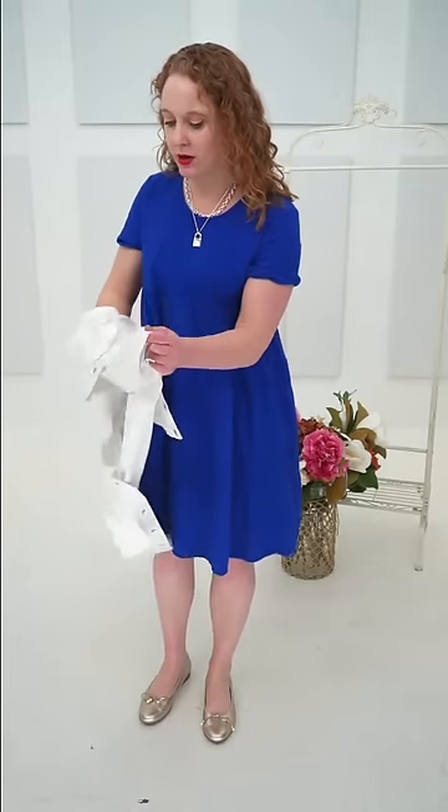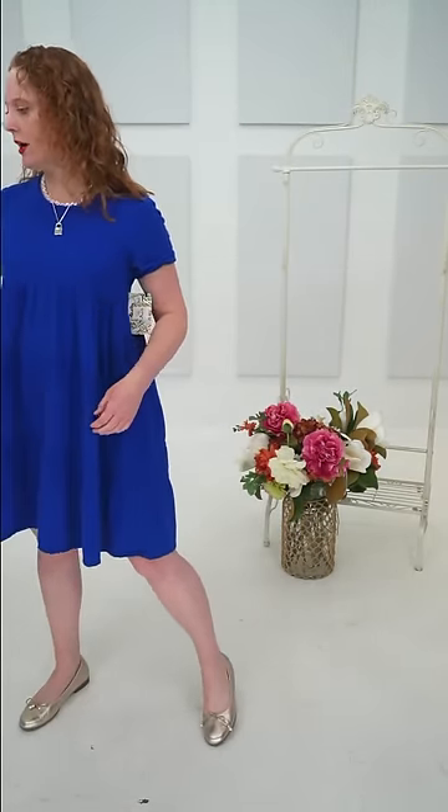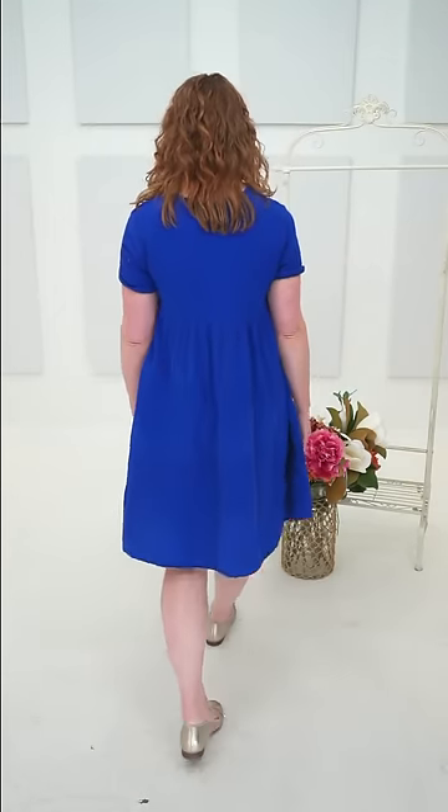I was wearing a small in the cropped denim jacket and a medium in the long. The dress is a small in azul blue — the color is azul. At 5'7" it hits right at the knee. This dress doesn't have pockets. The necklace is from Merx — a two-tiered necklace with a little silver locket, totally on trend.